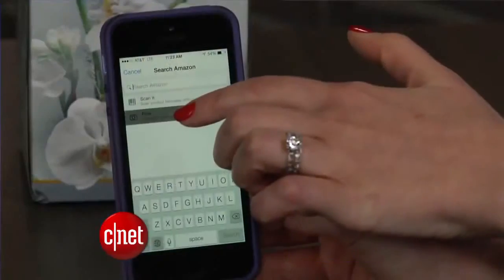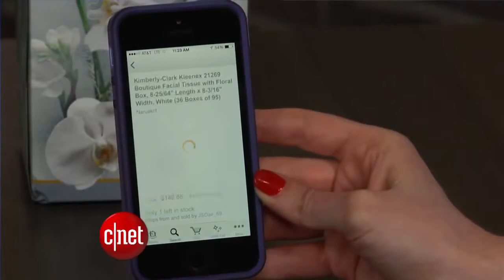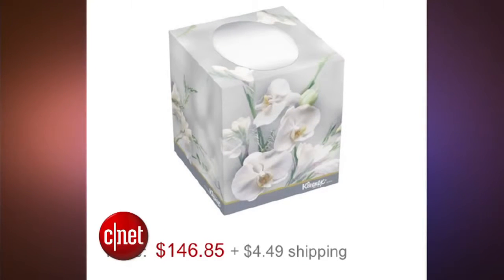This technology is called Flow. It used to be a separate app, but now Amazon folded it into the search tool of its main iPhone app. Amazon wants to make it easy for you to quickly restock your kitchen cupboard by just pointing your camera at the products. But right now, it's more of a cool tool than a useful one, because many household products are usually sold in bulk when you do this on the app. I don't think many folks would want to buy $146 worth of tissues.